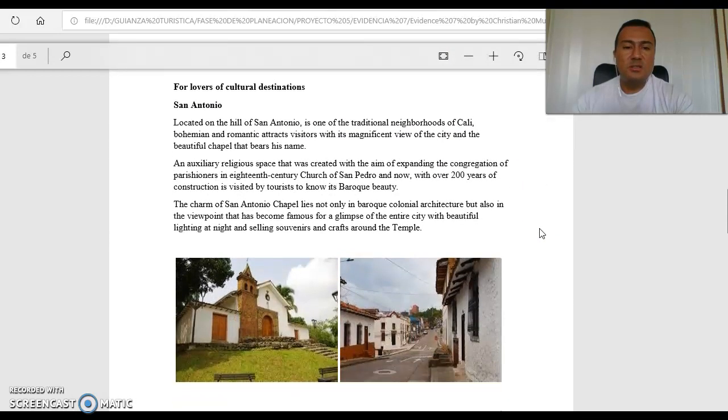For lovers of cultural destinations, San Antonio — located on the hill of San Antonio — is one of the traditional neighbourhoods in Cali, with bohemian and romantic attractions. It captivates visitors with its magnificent view of Cali and the beautiful chapel that bears its name. An auxiliary religious space created to expand the congregation of missionaries in the 18th century, the Church of San Antonio was built over 200 years ago and is visited by tourists to admire its baroque beauty. The charm of San Antonio Chapel lies not only in its baroque colonial architecture, but also in the viewpoint famous for a glimpse of the entire city, with beautiful lighting at night and vendors selling souvenirs and crafts around the temple.